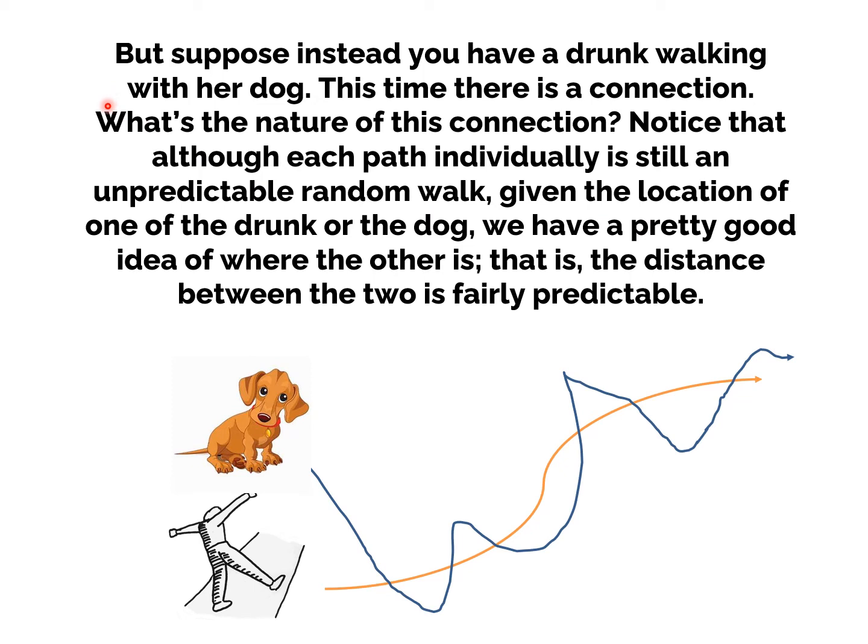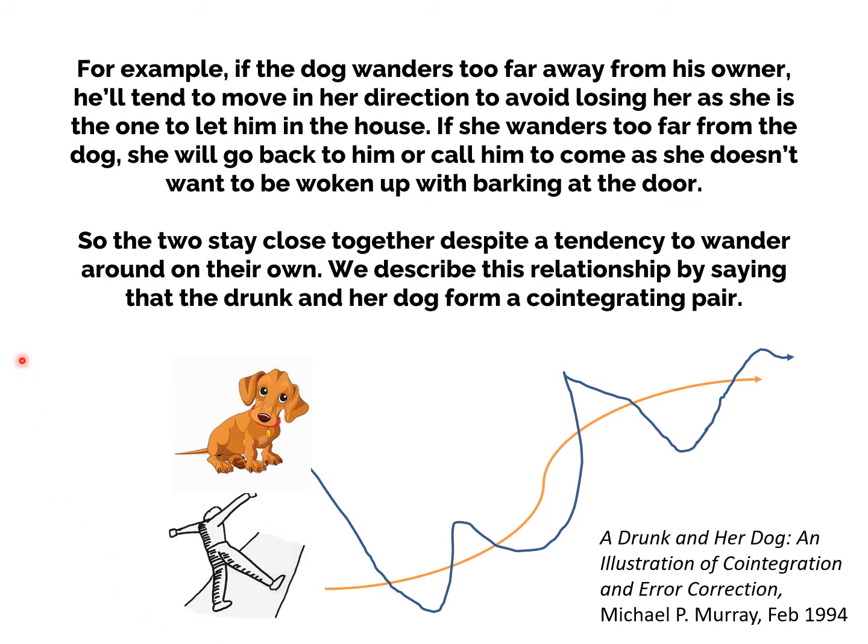Now suppose instead you have a drunk walking with her dog. This time there is a connection. Although each path individually is still an unpredictable random walk, given the location of either the drunk or the dog, we have a pretty good idea of where the other is — the distance between the two is fairly predictable. If the dog wanders too far away from his owner, he'll tend to move in her direction to avoid losing her as she is the one who's going to let him into the house. If she wanders too far from the dog, she will go back to him or call to him to come as she doesn't want to be woken up with barking at the door. So the two stay close together despite a tendency to wander around on their own.